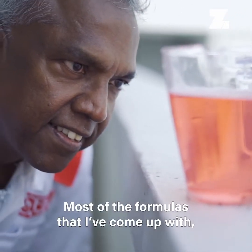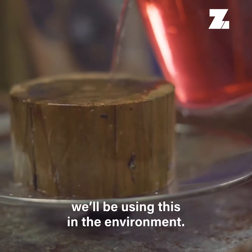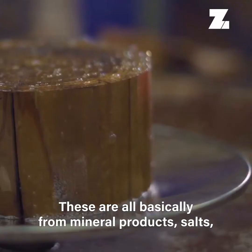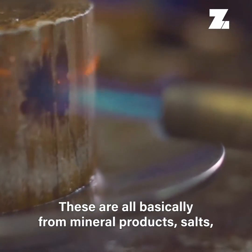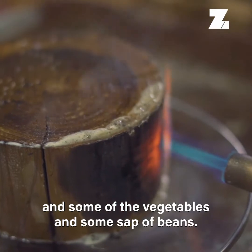Most of the formulas I came up with have to be green, because at the end of the day we will be using this in the environment. These are all basically from mineral products — salts, some vegetables, and some of the sap of beans.